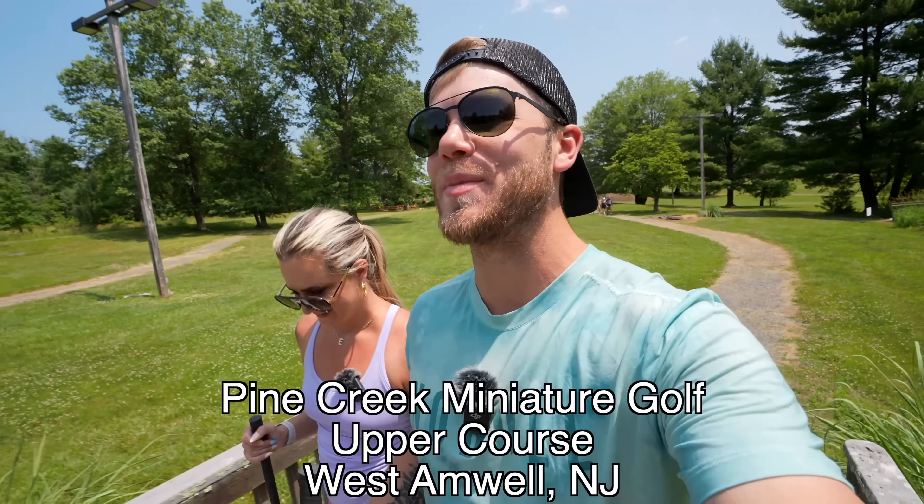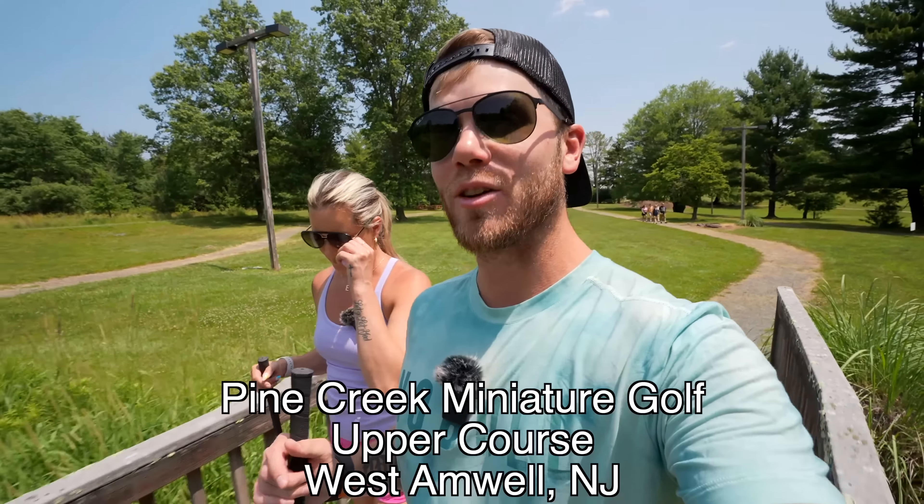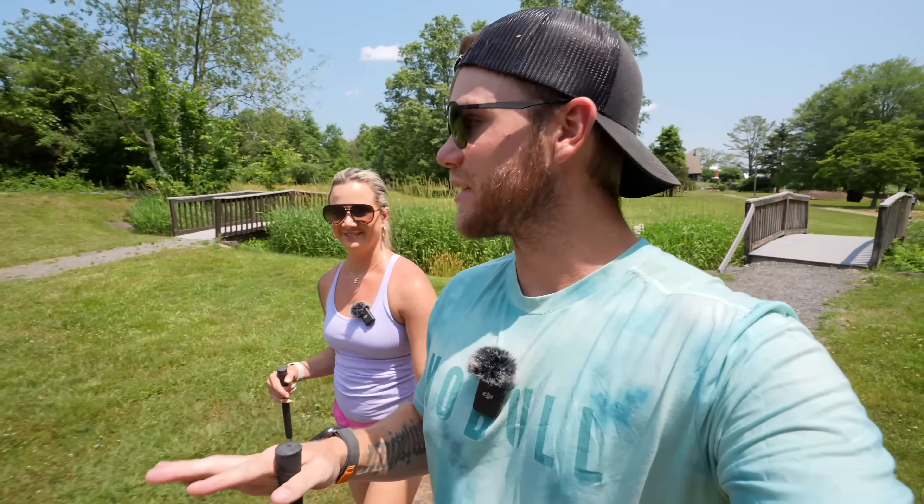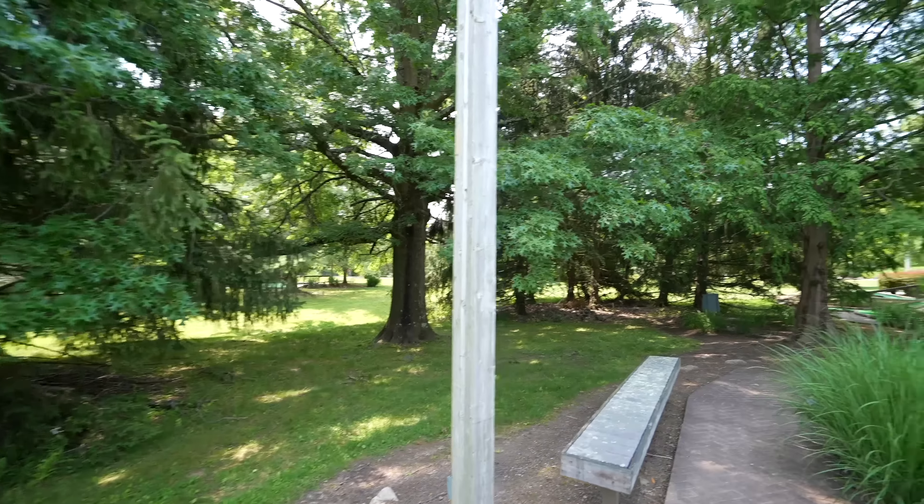Hey everybody, today we're out here at Pine Creek Mini Golf in Ringo's, New Jersey, playing their upper course. Team Alicia, Team Brooks — who thinks they're gonna win? You're never gonna see a mini golf course like this, it's gonna be incredible. It looks like a lot of fun, let's check it out — y'all are in for a treat.